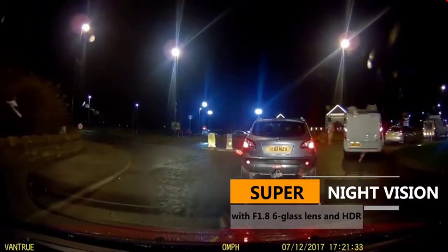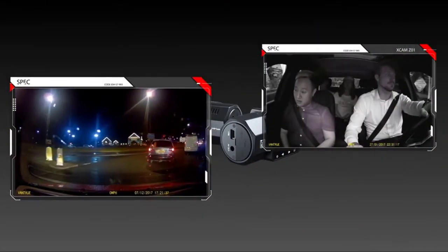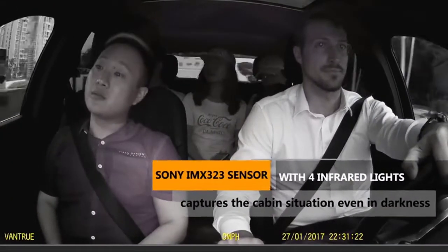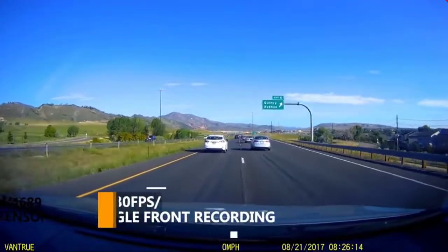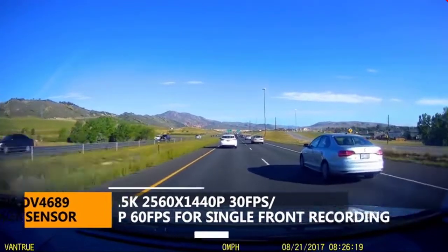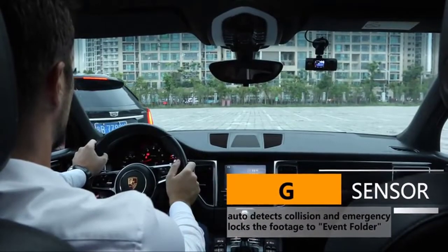Excellent audio recording with built-in microphone. Time-lapse function automatically takes photos at specified intervals. Or you can switch to 1920x1080p 60fps mode with smoother videos for high-speed traffic. Seamless loop recording overrides the oldest footage with the newest upon filling capacity. Variable sensitivity G-sensor auto-detects sudden shake or collision and emergency-locks the footage to an event file to prevent that video from being overridden. Supports up to 256GB microSD cards; Vantrue microSD card recommended.